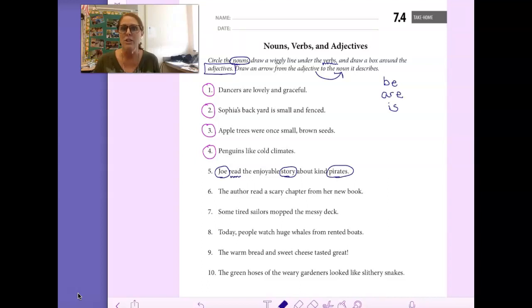Now we need to draw a box around the adjectives that describe the nouns. The adjectives we're looking for in third grade typically come right before the nouns, because adjectives describe nouns. So here we have enjoyable. The is also an adjective describing which story. And kind describes what kind of pirates they are — so those are the adjectives. Enjoyable and the describe story. Kind describes pirates. So we draw a line from the adjective to the noun it describes.